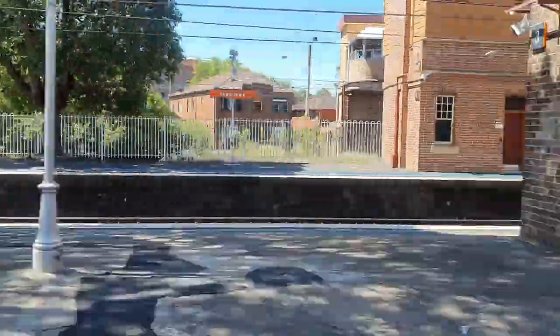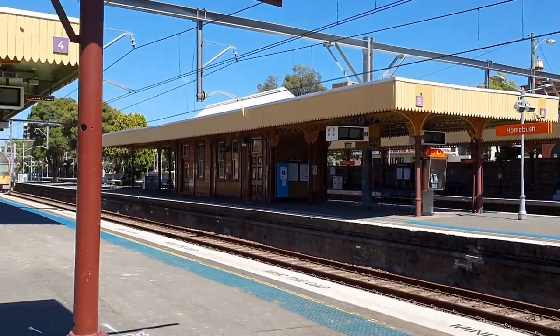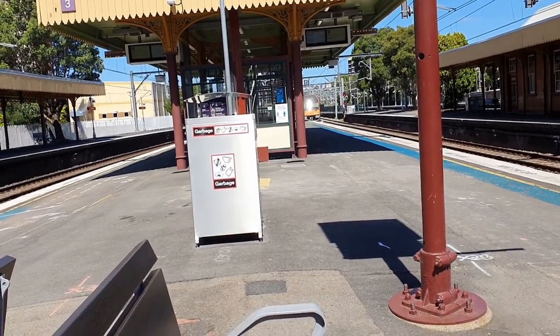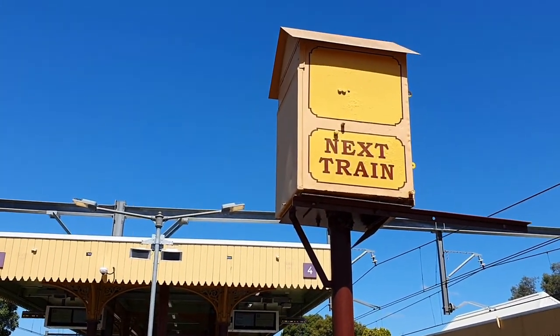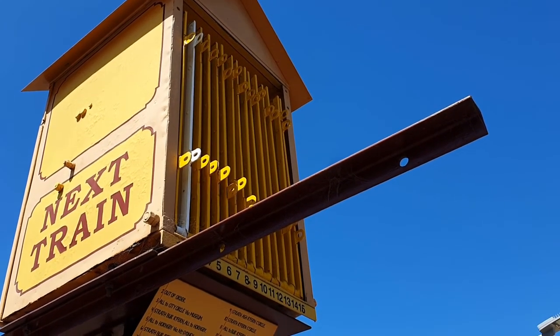Homebush station was once the site of the New South Wales government garden nursery, which grew shrubs and flower plants to supply station gardens around the system. I remember many years before Picton station received its upgrades, there used to be a garden where the bus shelter is now.